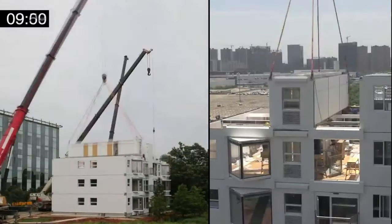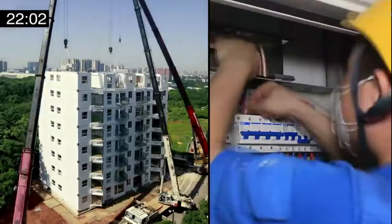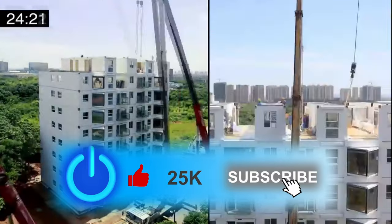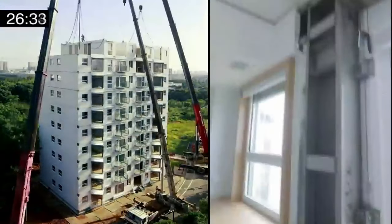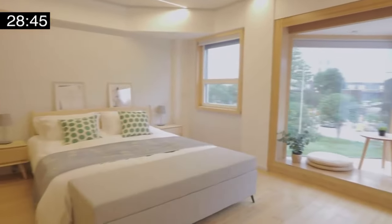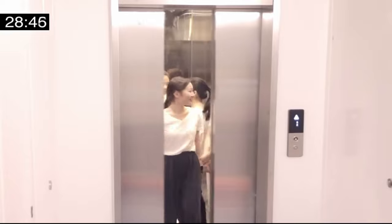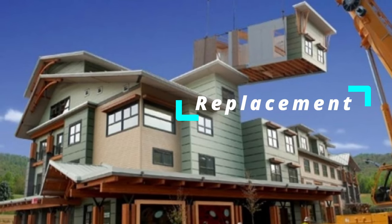Once stacking was done, workers joined the modules together using bolts and installed electricity and water connections along with furnishing. A time-lapse released by Broad Group shows the 10-story building being erected in China by a large team of workers and three cranes in 28 hours and 45 minutes. Prefabricated construction provides higher flexibility, as users can order various modules based on their needs, and if a module gets damaged, it can easily be replaced.